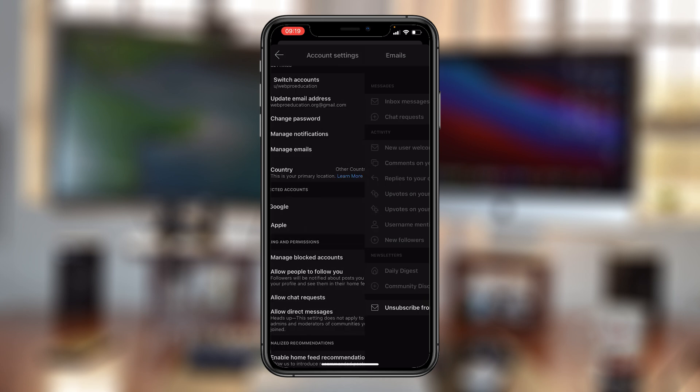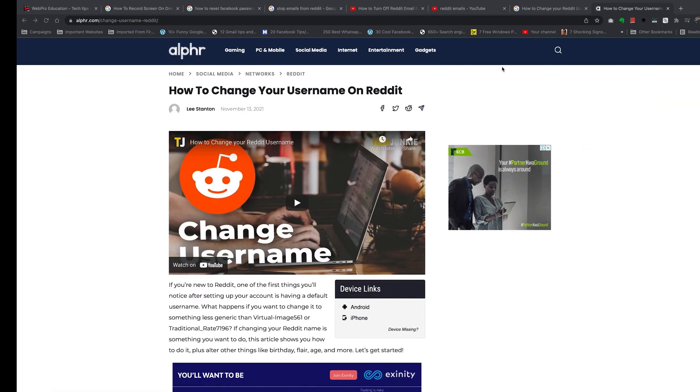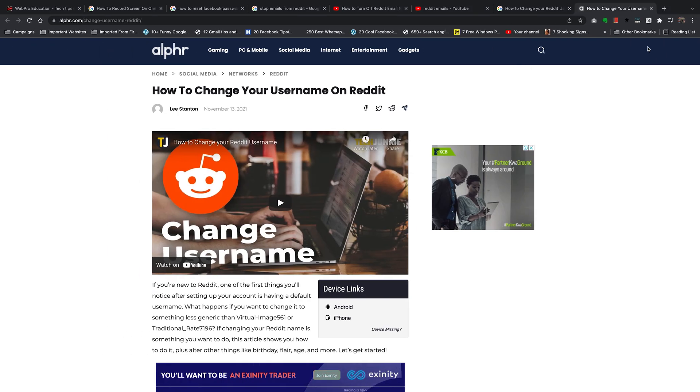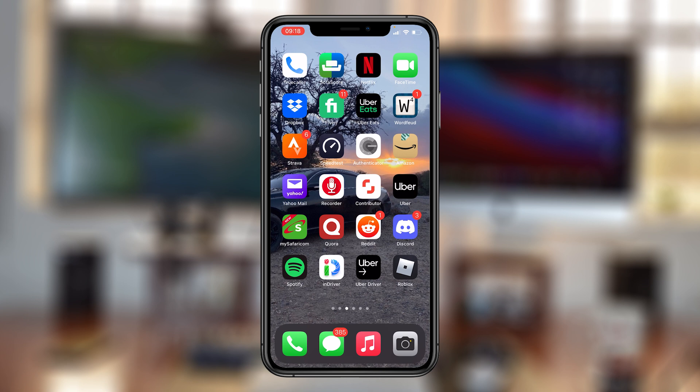And that's basically how to block all emails from Reddit. Thanks for watching - you can leave your comments and questions down below. Don't forget to share and subscribe for more tips. Until the next one, my name is Chris and I'll talk to you guys soon.